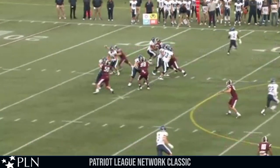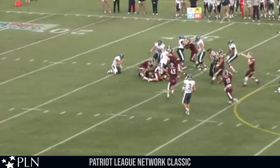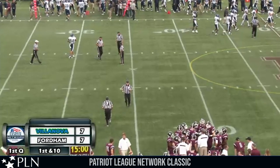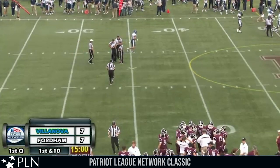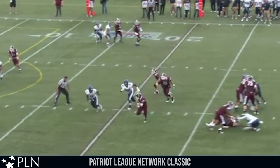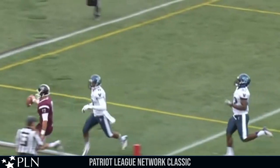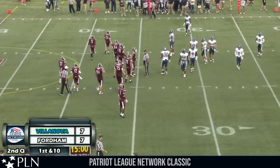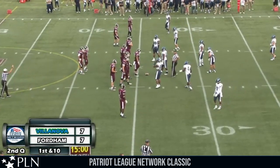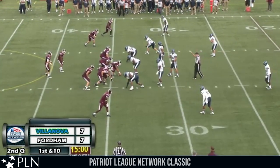Biestick comes in totally untouched — definitely a missed blocking assignment there. Fordham is able to get the momentum heading into the second quarter. At the end of the first quarter, Fordham gets the football back in Villanova territory — we are tied at seven. Fordham offense just 34 yards away from pay dirt to start the second quarter after the fumble forced by Brett Biestick, recovered by Nick Marino. Fordham in Villanova territory, first down and ten at the 34 of the Wildcats.